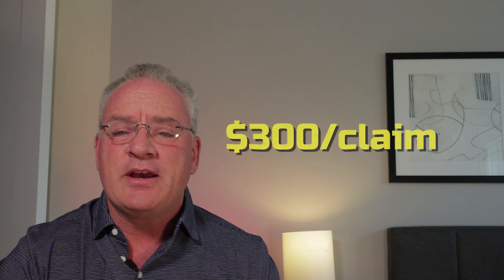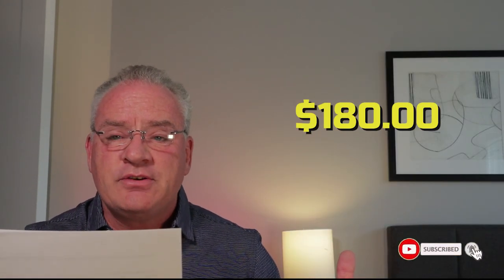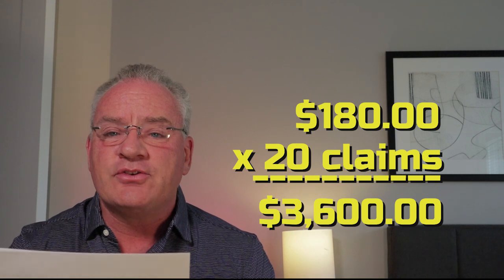So let's say you're doing an average claim, nothing special, just normal. You're looking at about $300 that you're going to be billing to the firm. But you still have to remember, we're only making 60% of that total bill. So the billable amount is $180. Let's take $180, multiply it by 20 claims a week, and you're looking at about $3,600 a week.